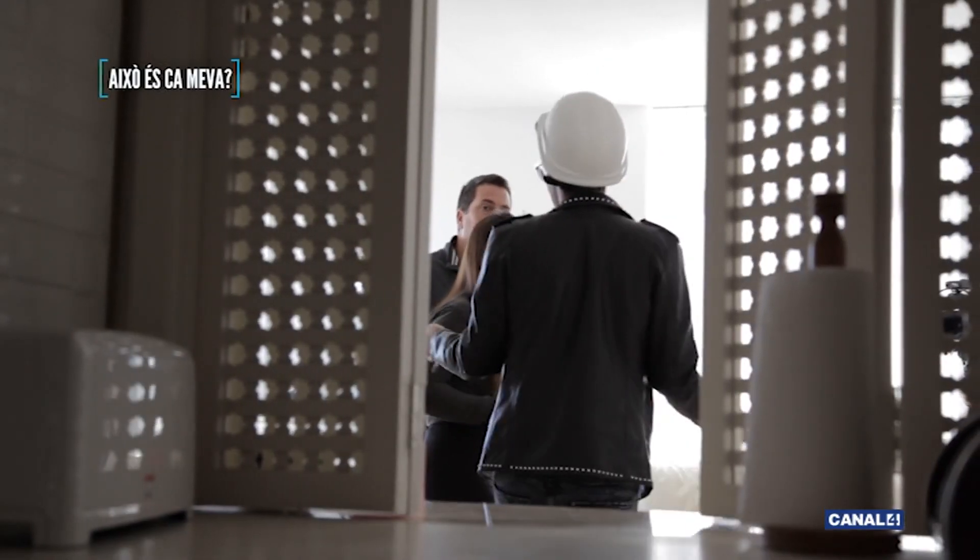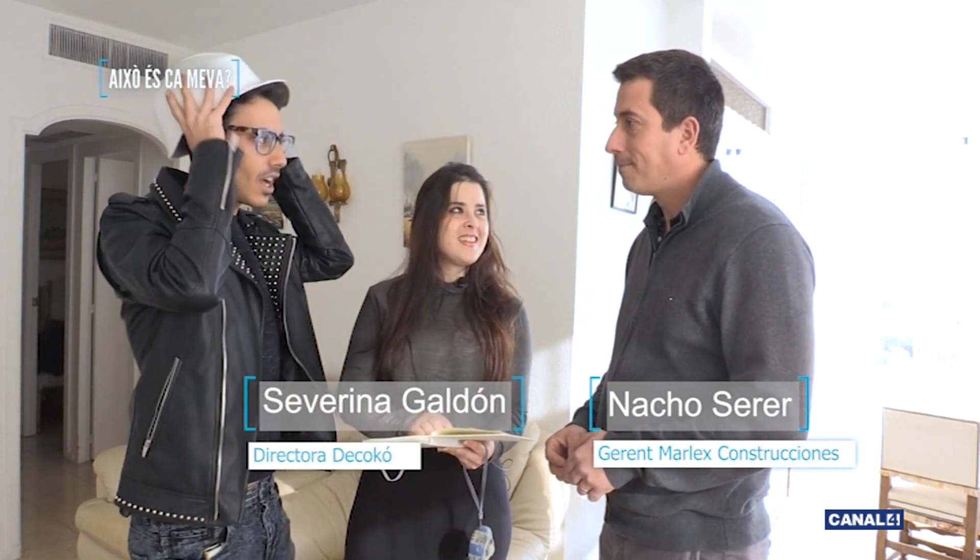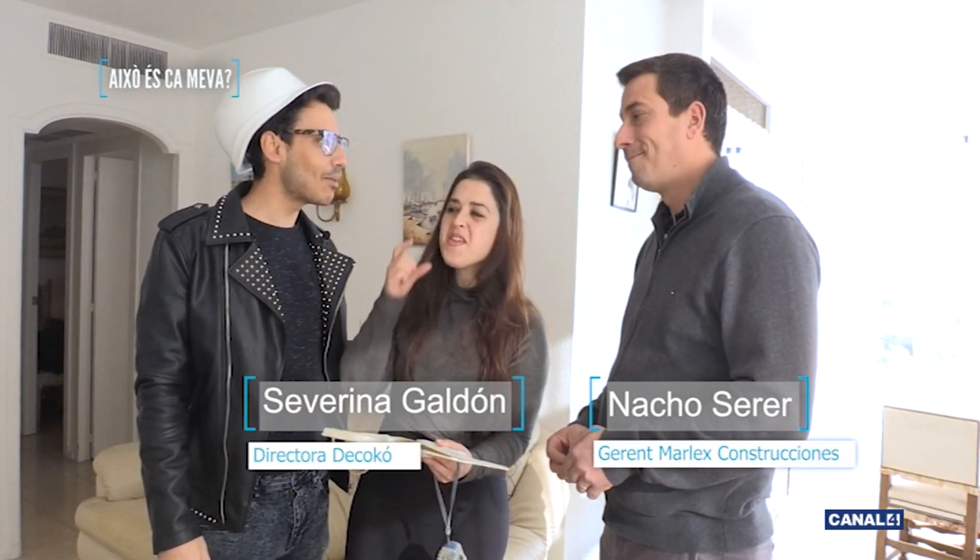Hola chicos, ¿qué tal? Ya he llegado, por favor, muy bien. A ver, que se me va el casco. Bueno, os presento: con nosotros hoy está Nacho. Él es de Marles y es el constructor que nosotros tenemos aquí en Canal 4 en nuestro programa, junto a Severina, que es de Coco. Contadme un poquito cómo va la cosa. Este casco me queda grande.